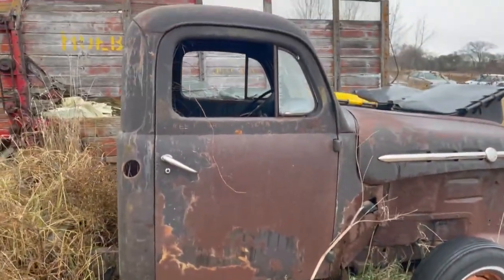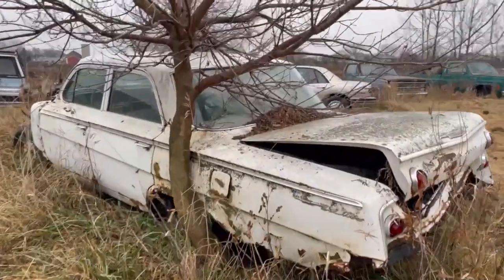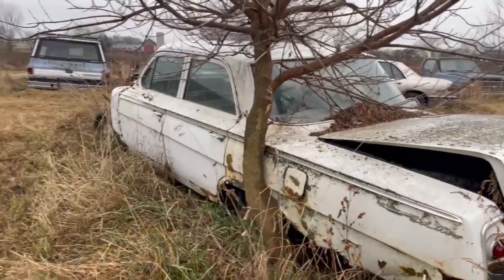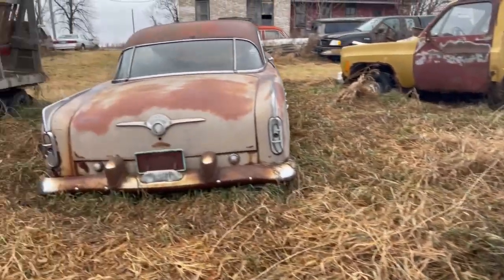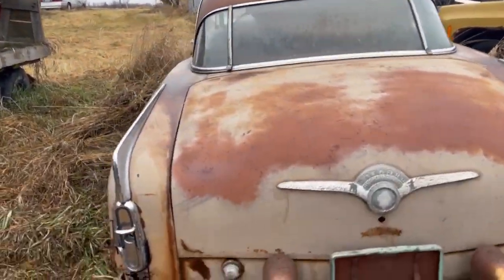And this one — keep hands clear. Looks like a Bel-Air, which is pretty cool. I don't know what this one is, but it looks really cool.